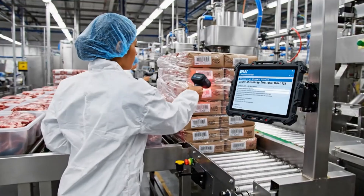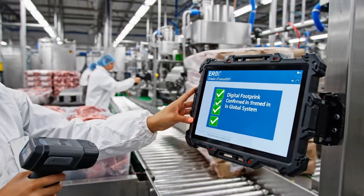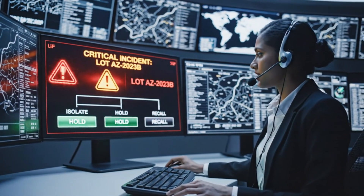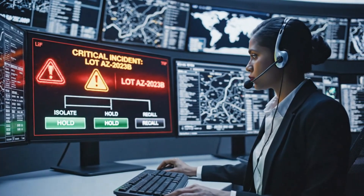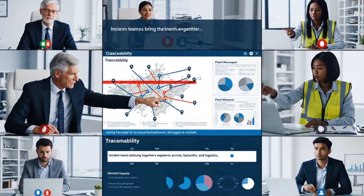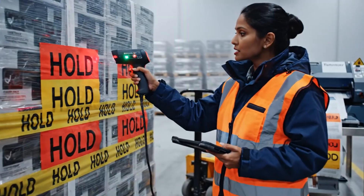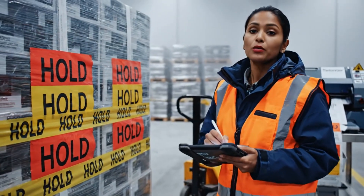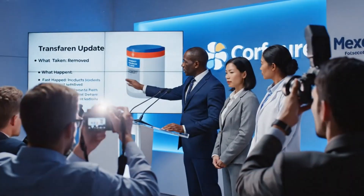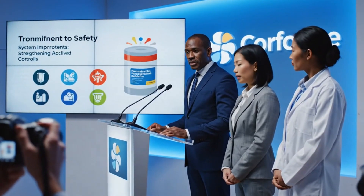Every scan adds another link to the chain of custody, ensuring no batch moves without a digital footprint in the global system. If an issue is suspected, centralized teams can freeze affected lots in minutes, stopping distribution while investigations proceed. Incident teams bring together experts across suppliers, factories, and logistics, using trace data to trace forward and backward through the network. Hold and release protocols prevent suspect lots from leaving warehouses, preserving product safety while root causes are identified. Public-facing updates and recall notices share clear information with customers, reflecting a commitment to safety and fast corrective action.